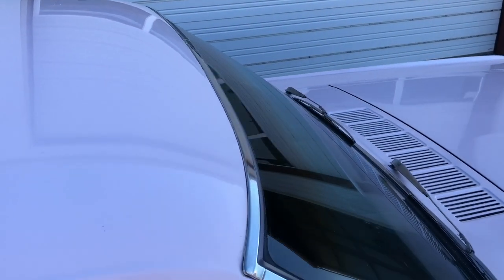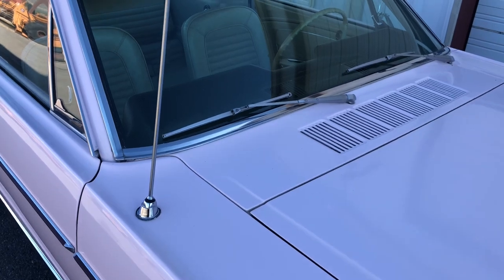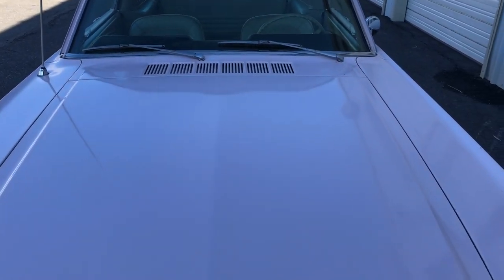Original fold-down rear seat. As legend goes, this was ordered by the owner of the Ford dealership up in Idaho for his 16-year-old daughter. She kept it for a while and then sold it to another person in the town there — so second owner.